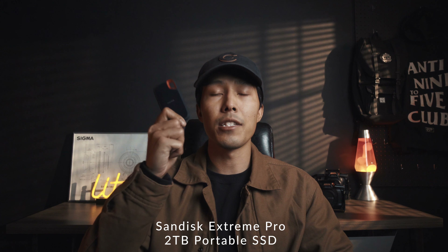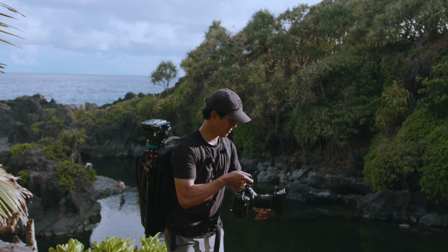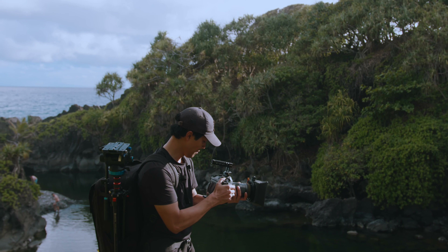Since the MacBook is only the 512 gigabyte base model, I always bring this SanDisk 2TB Extreme Pro SSD. It's very rugged, small form factor, slim lined, and quick enough that I can edit off of it. I can also record footage up to 6K and above directly to it via the USB-C slot on my Blackmagic Cinema Camera 6K Pro.